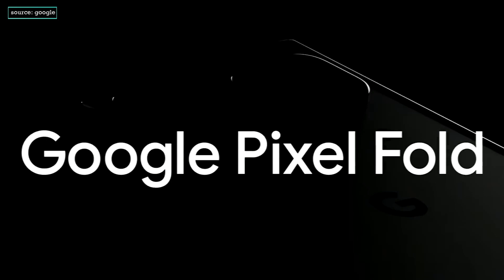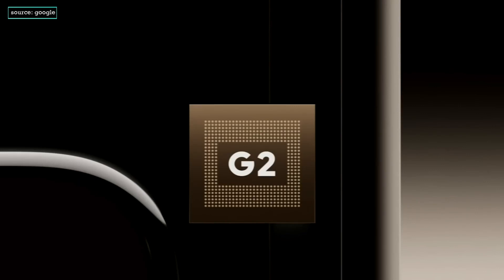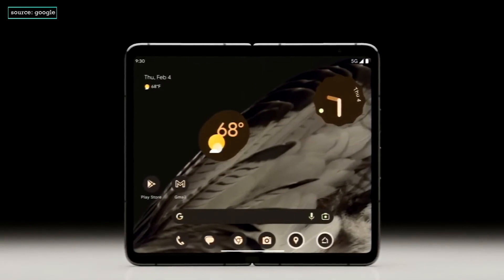Introducing Google Pixel Fold. It combines Tensor G2, Android innovation, and AI for an incredible phone that unfolds into an incredible compact tablet.